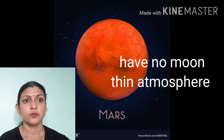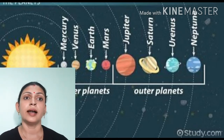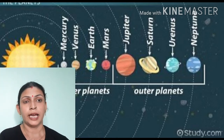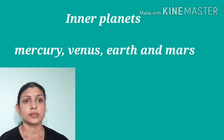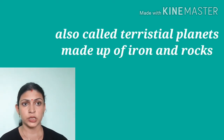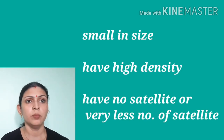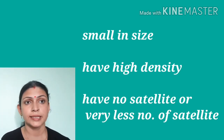These first four planets — Mercury, Venus, Earth, and Mars — are called inner planets, and we can also call them terrestrial planets or Earth-like planets, because of their size and similarity to Earth. They are made from iron and rock, so they are also called rocky planets. Their size is small and they have one or two natural satellites, like Earth has one and Mars has two moons.